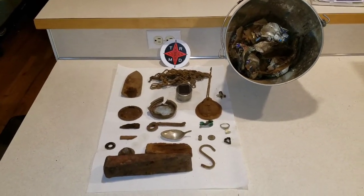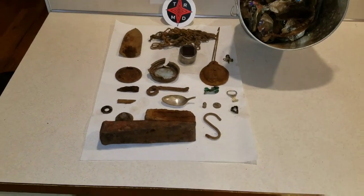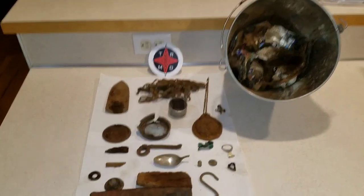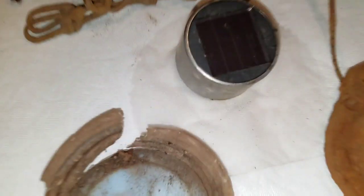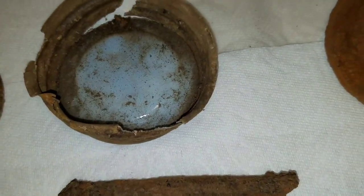Welcome back to Tough Iron Metal Detecting. Thanks for watching, thank you for subscribing, thanks for leaving me comments on my videos and supporting me in my endeavors. This is a quick wrap-up for my hunt at the 60s house — I believe it was built in '66. Here's the trowel, there's the chain, there's the solar light that was cut off at the bottom. This little tiny valve goes to something — I don't know what. This is a mason jar lid, the old porcelain mason jar lid, and that's intact, so that's pretty cool.